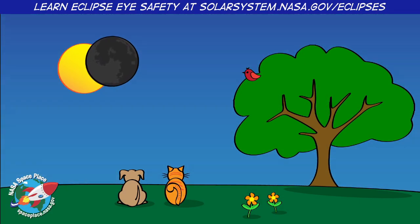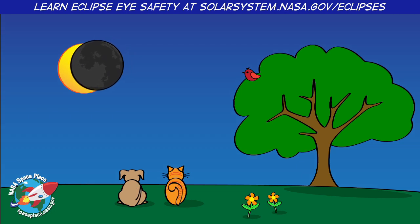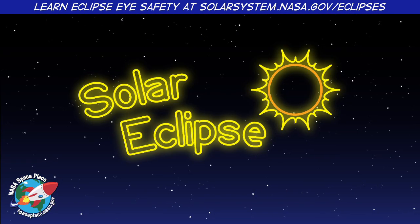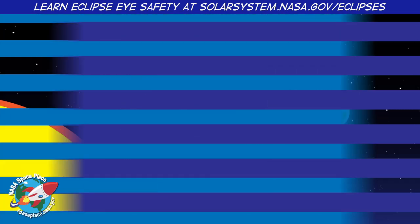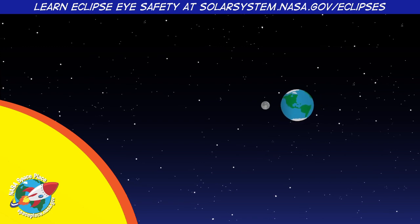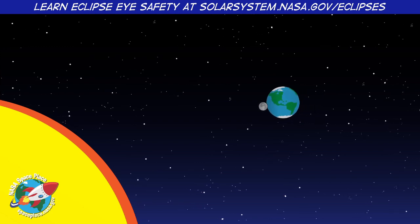Whoa! It's the middle of the day! So why is the sky getting dark? It's a solar eclipse! A solar eclipse happens when, at just the right moment, the Moon passes between the Sun and Earth.